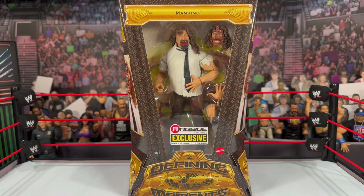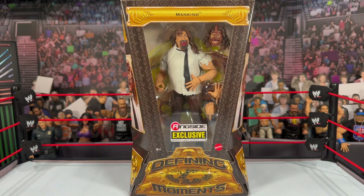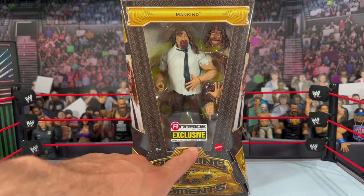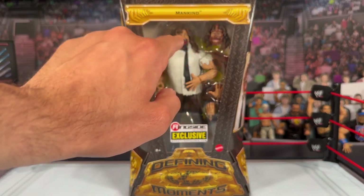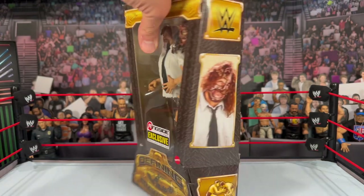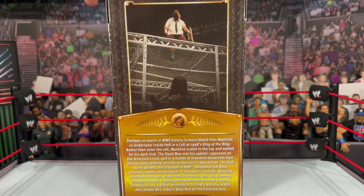You can see this is your traditional Defining Moments box — obviously scaled down a little. These boxes are smaller but keep the traditional look of the Defining Moments line. I really like how sleek and compact they are; they'll definitely fit better for display. You get the traditional Defining Moments logo, a Ringside Collectibles exclusive sticker on the front, the Mankind nameplate at the top. As far as accessories, you can see you get two heads and a bunch of interchangeable hands.